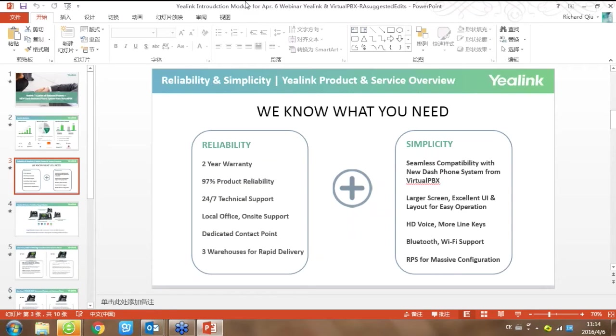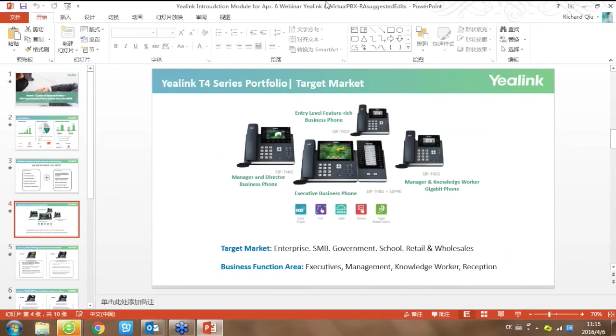The second key point about our product is simplicity. Yealink's setup process is very straightforward. Our products are easy to use, and the Yealink T4 series features large touch screens with support for Bluetooth and Wi-Fi functionality. This page shows the product family of the Yealink T4 series. The biggest one in the middle is the Yealink T48 with the EXP40 sidecar. On the left side, the color screen model is the Yealink T46. The two smaller models are the Yealink T41P and T42G.